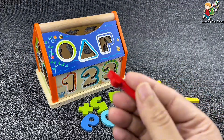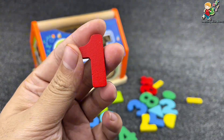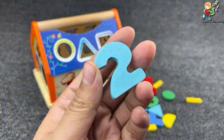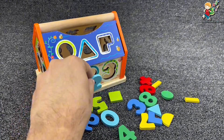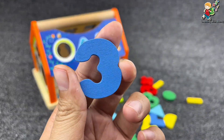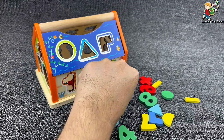Let's find our first number. It's number one! Yes, it's number one. Let's put it here and find the next one. It's number two — our number two. Yes. And the next is number three. It's number three!